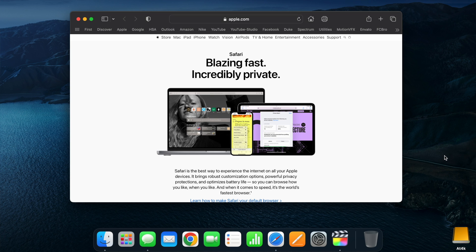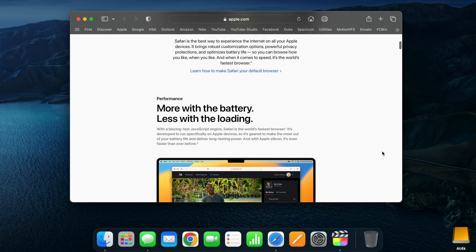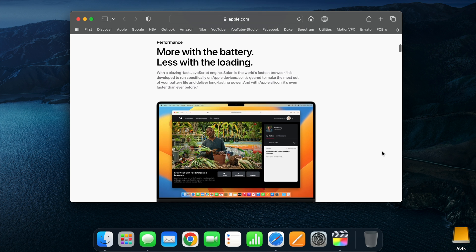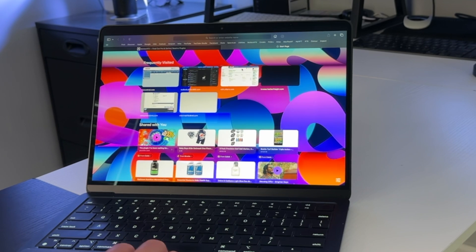When it comes to compatibility, Safari takes the crown with its unparalleled integration at the heart of macOS. As Apple's native browser, it effortlessly harmonizes with the operating system, delivering a seamless browsing experience. The moment you launch Safari, you're greeted by Apple's start page — a gateway to the web. Unlike a conventional home page, this is where Safari truly shines.